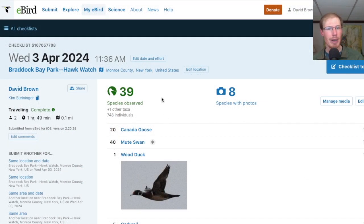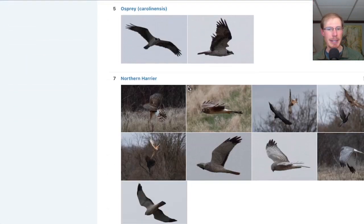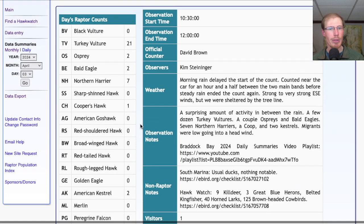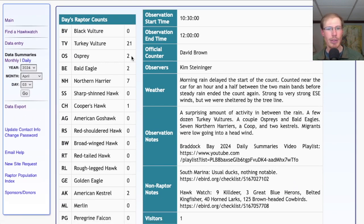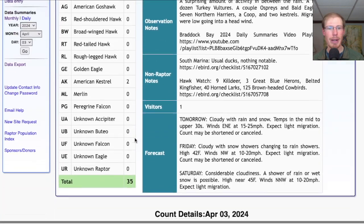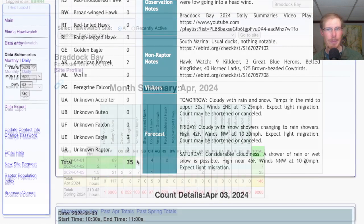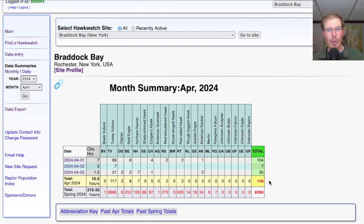Taking a look at the eBird list from the hawk watch, we had 39 species. Taking a look at the hawk count report for our migrant raptor totals: today we had 21 turkey vultures, 2 osprey, 2 bald eagles, 7 northern harriers, 1 Cooper's hawk, and 2 American kestrels for a total of 35 migrating raptors. That brings the April total to 146 and the season total to 8,266.